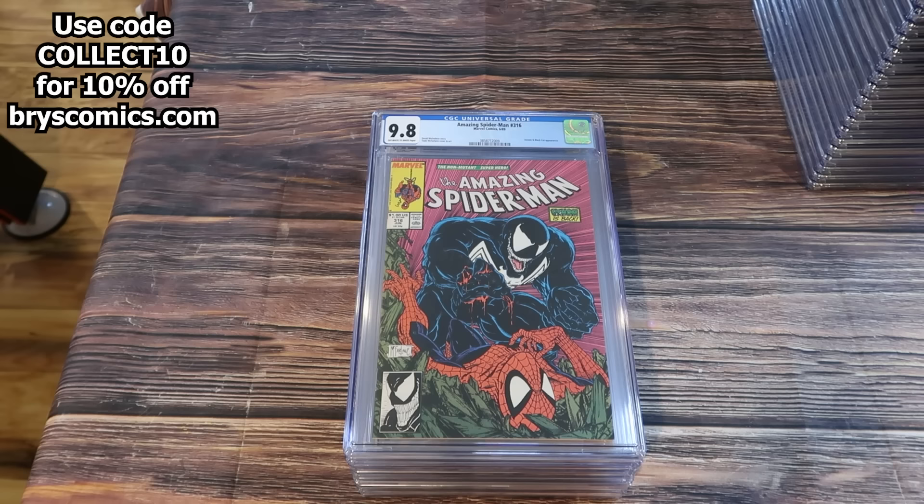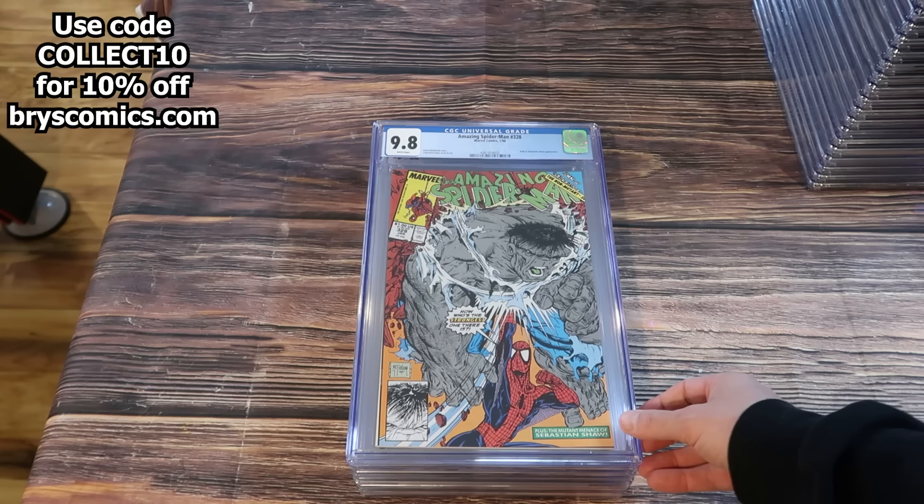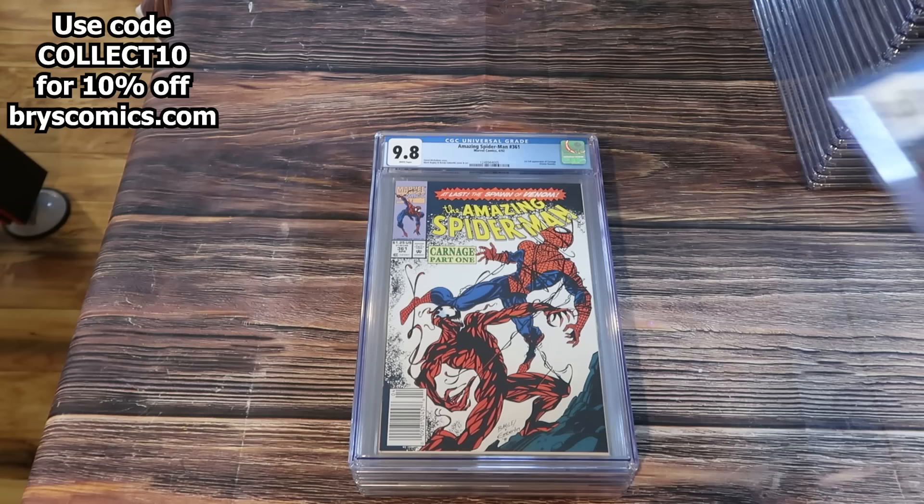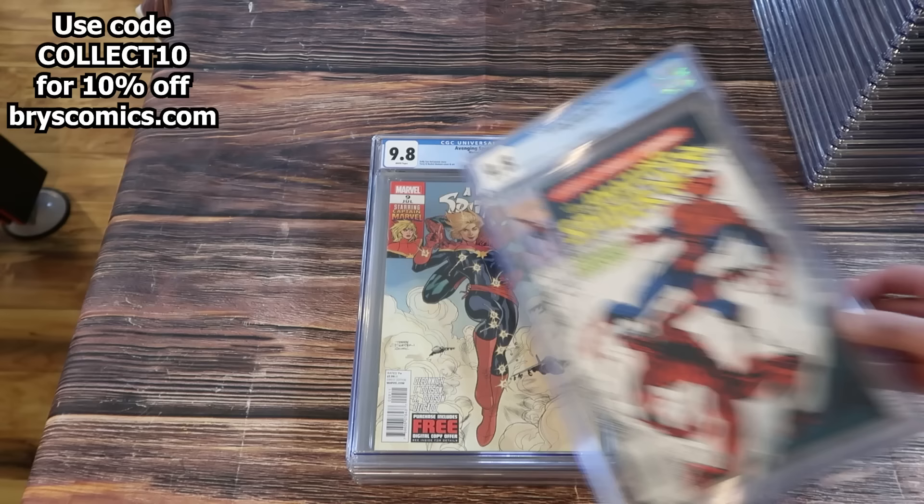ASM 129 in a 9.4, first appearance of the Punisher. ASM 316 in a 9.8, first full cover appearance of Venom — the direct edition. And a direct edition of ASM 328 — classic Todd McFarlane. Is it a gut punch or a nut punch? You tell me in the comments below.